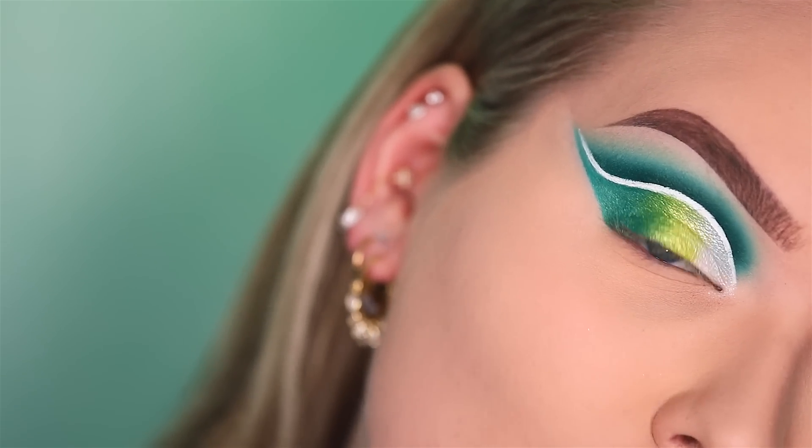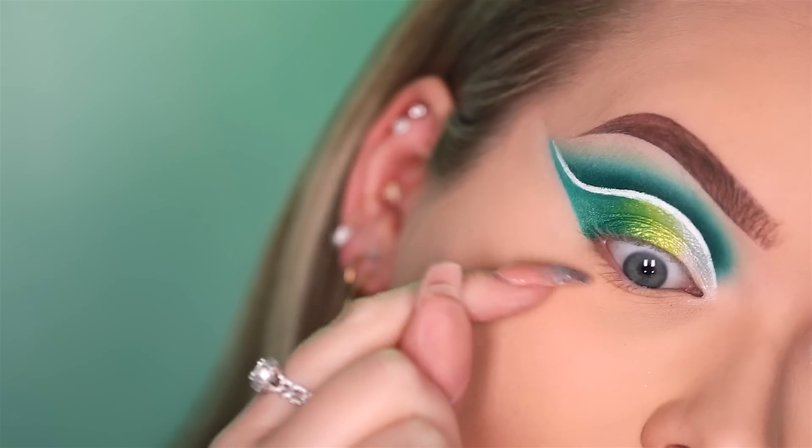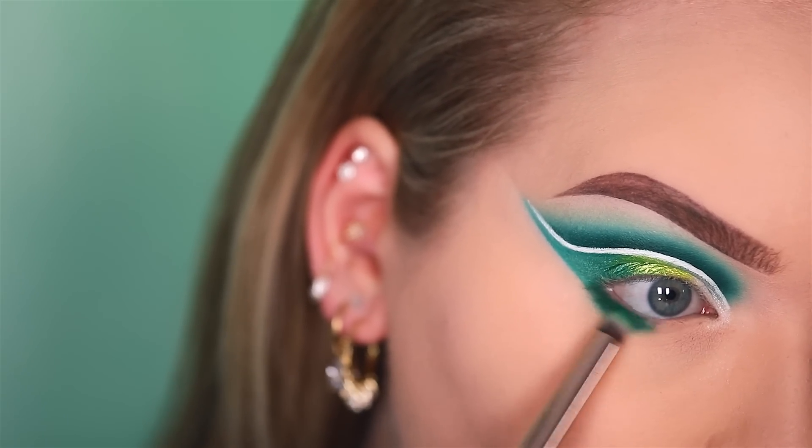Now I'm going to do the lower lash line by applying that dark teal green color right here. Then I take that stunning Mary Jane color and continue using that on the lower lash line as well.